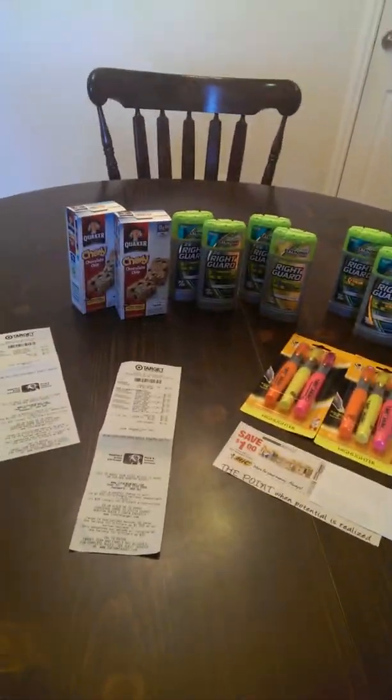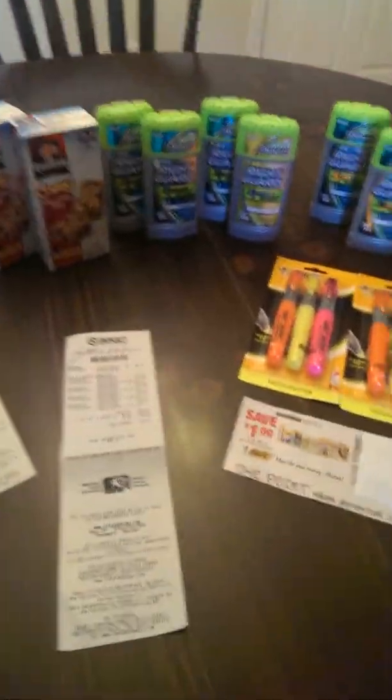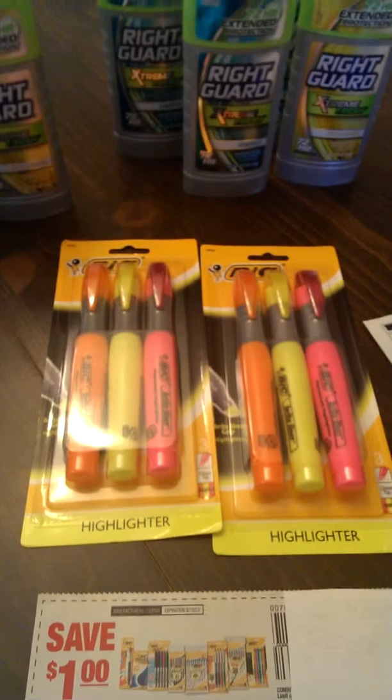Hi everybody, coming at you with a quick coupon haul that we did. We were able to score some awesome deals on a few items at Target — or 'Tar-get,' as I call it. I got that from my sister Erica.